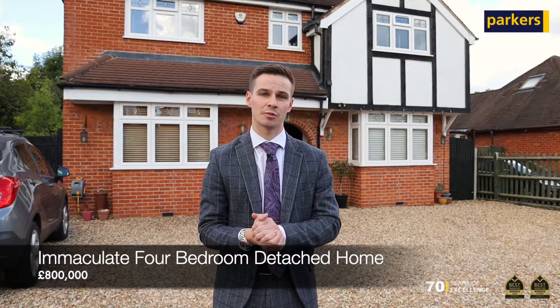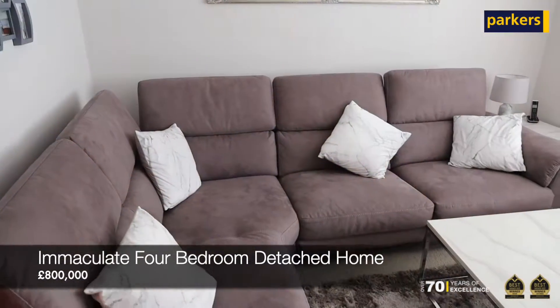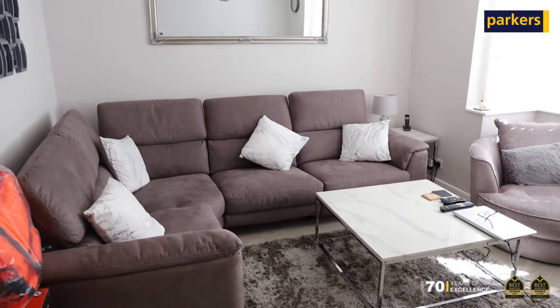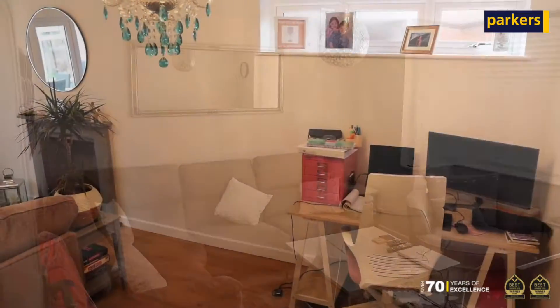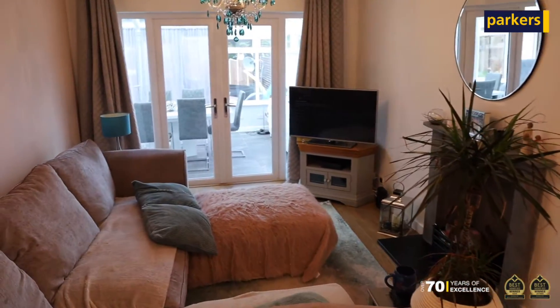The property behind us is an amazing four bedroom detached property that's been completely transformed by the current owners. You've got two reception rooms to the front, another reception room to the rear with a great size conservatory off the back, and this immaculate kitchen and dining space with a utility room also.